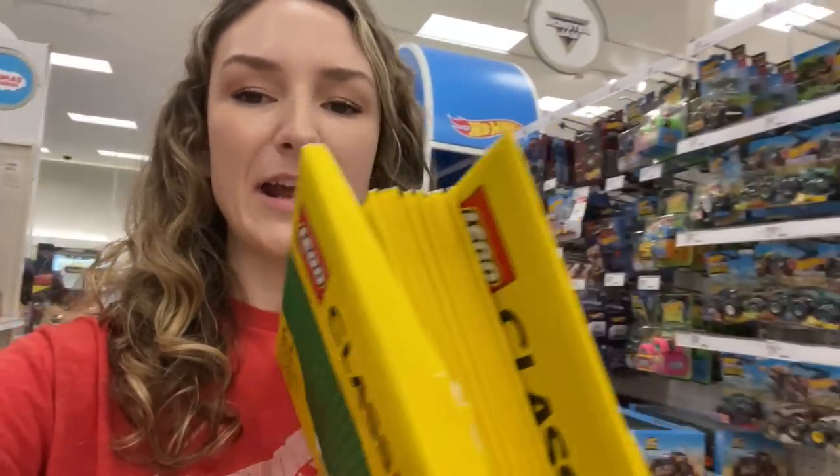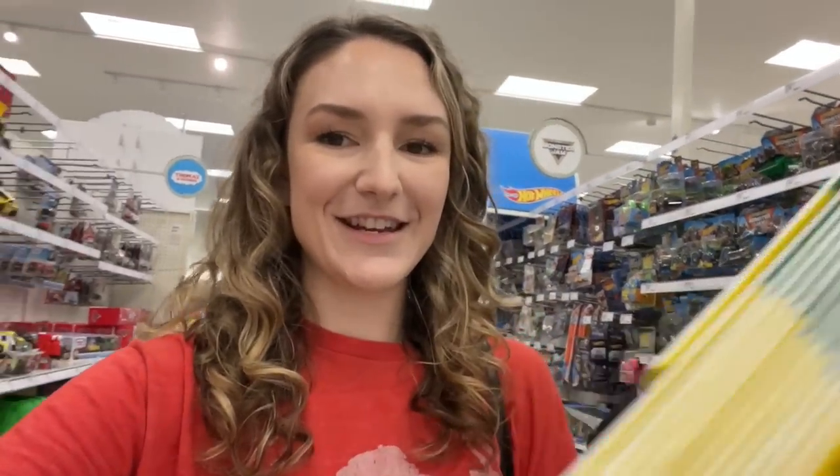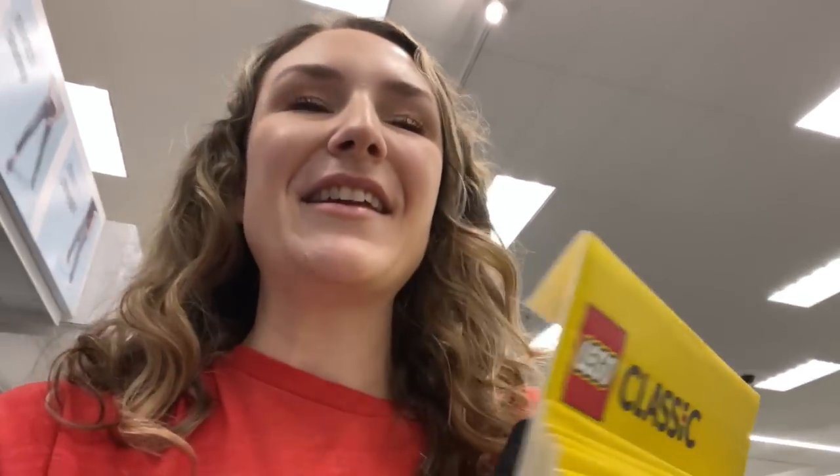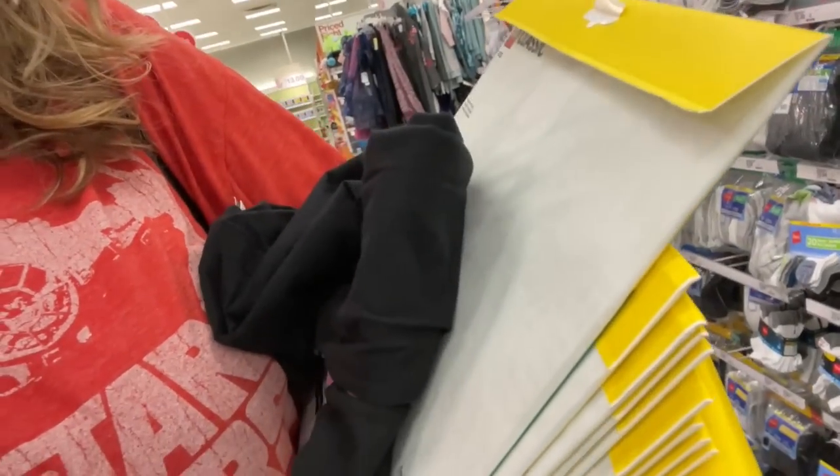So I just left the Lego aisle, but I have all my base plates here, all 13. I have my Scooby shirt. I am happy, but I am a little bit disappointed there weren't any new sets on the shelves yet. It's kind of weird. Hopefully next time I'm here we'll get to see some new sets. But I am excited that I got all my base plates. It's like the most boring thing to buy a ton of, but I really need them for the city. They're all paper — have y'all seen that yet?